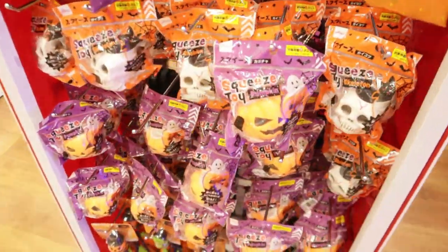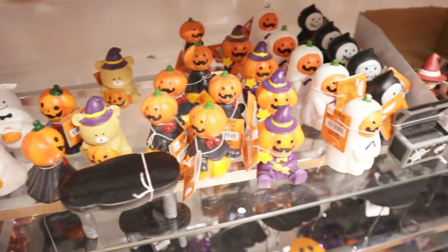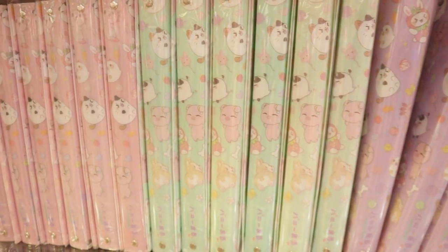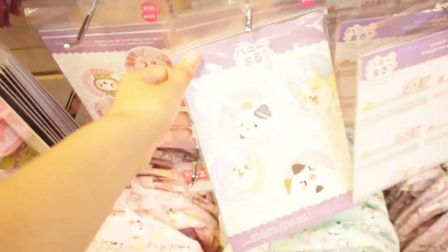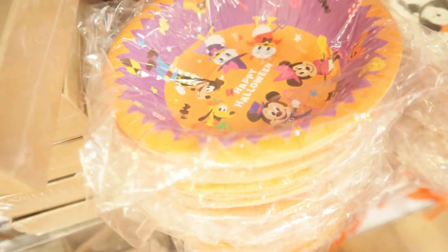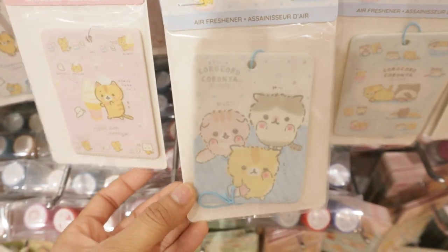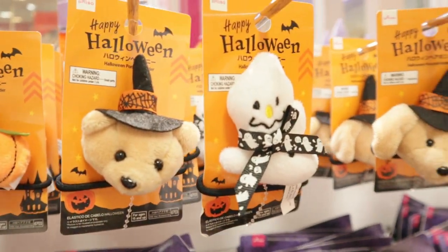My next destination was Daiso. Halloween is coming up, so I was excited to see all the new items they had. These stickers are adorable, and these Halloween keychains are so cute. They also sold super cute stationery inspired by some new characters I've never heard of. I ended up getting some Halloween plates for our party. These cat characters are adorable, and look at this Hello Kitty case — I'm obsessed. I love this little collection. I actually have a My Melody one.